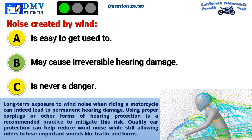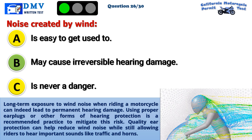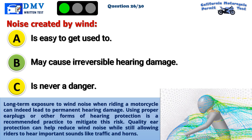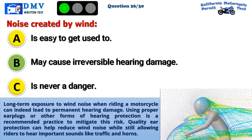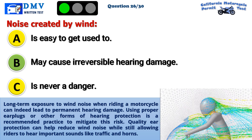Long-term exposure to wind noise when riding a motorcycle can indeed lead to permanent hearing damage. Using proper earplugs or other forms of hearing protection is a recommended practice to mitigate this risk. Quality ear protection can help reduce wind noise while still allowing riders to hear important sounds like traffic and horns.